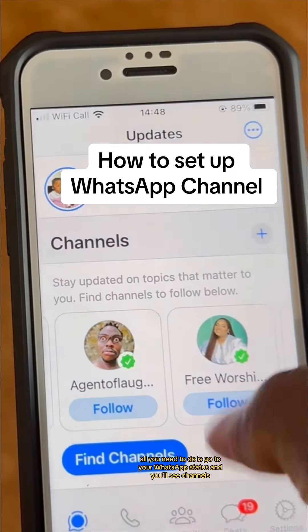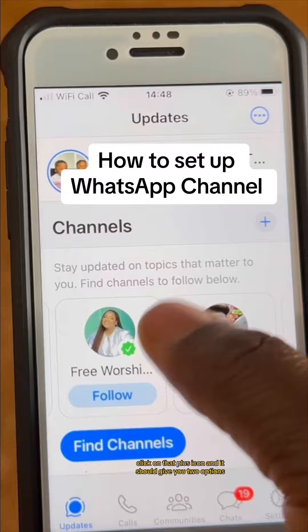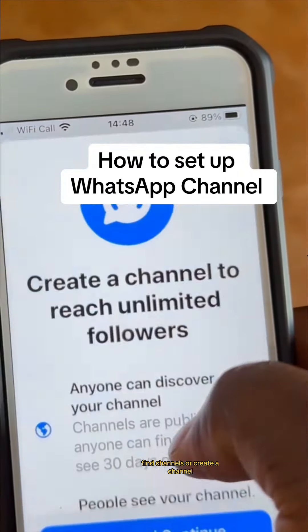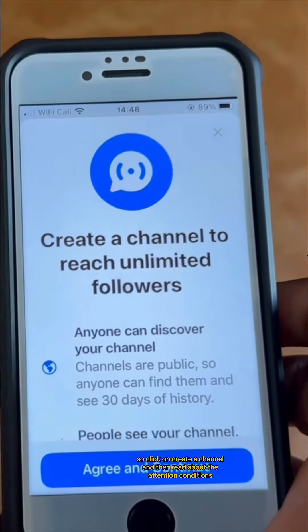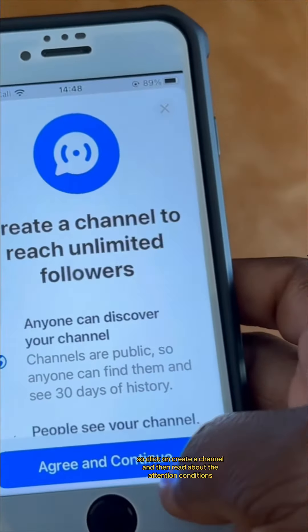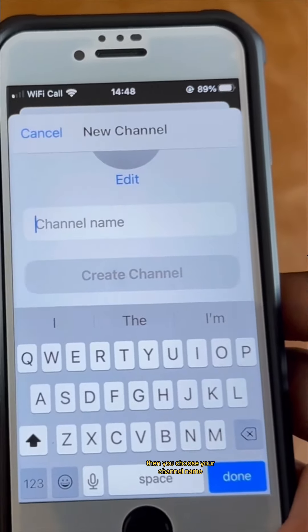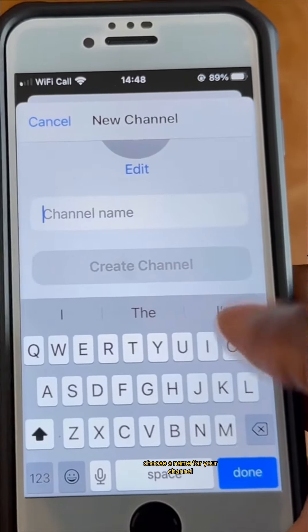All you need to do is go to your WhatsApp status and you'll see Channels. Click on that plus icon and it will give you two options: find channels or create a channel. Click on create a channel, then read their terms and conditions and agree to continue.